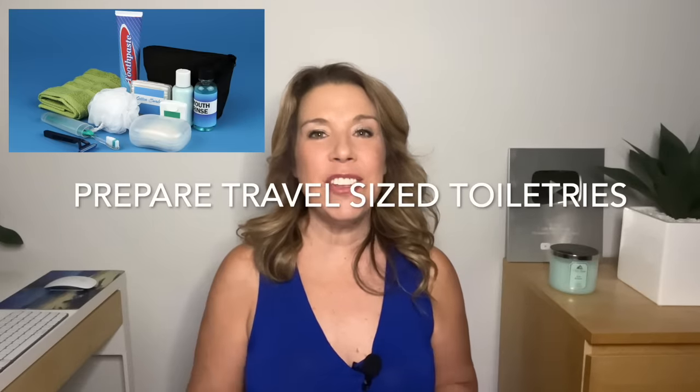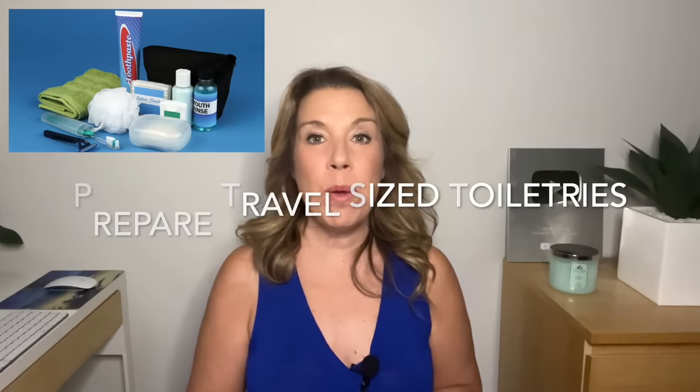Purchase or prepare any travel-size toiletries. You may want to buy those travel-size bottles ready at the dollar store, Walmart, or Target, or you may want to use your own favorite products and bring little refillable bottles that you could use during your cruise and travel.